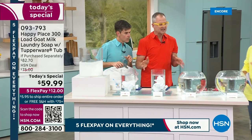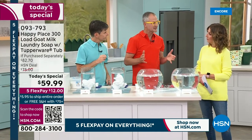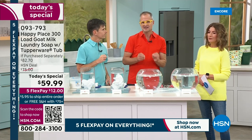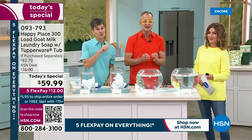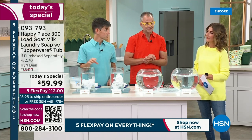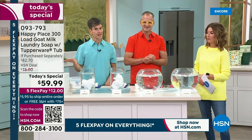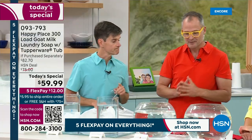We've all tried clean and green products, and some of us were disappointed that they didn't work. But what we do is test every single Happy Place product against the leading chemical competitor — not just the clean green competitors, the leading chemical competitors — because we know you don't want to use a natural product if it's not going to work as well as the detergents. But it does — they perform as well or better.